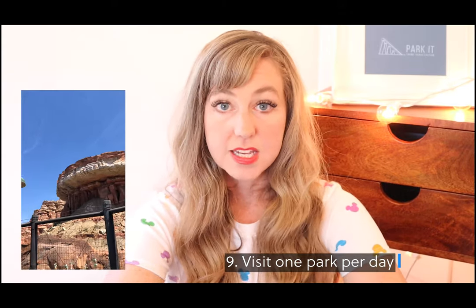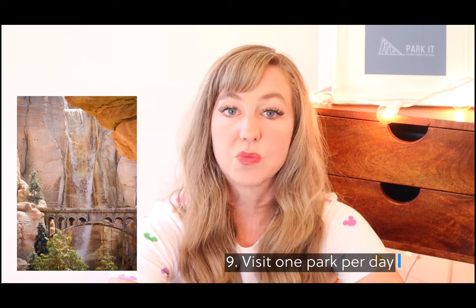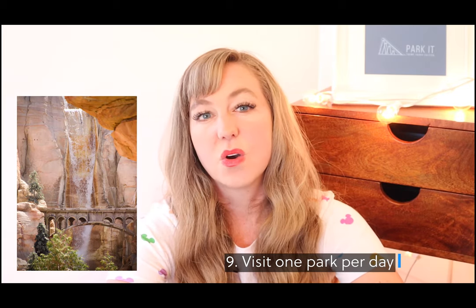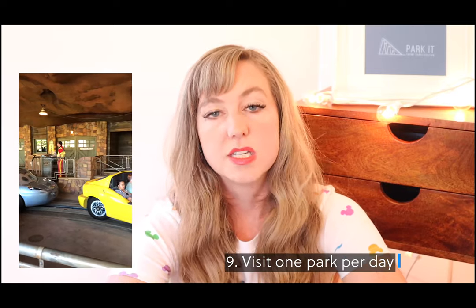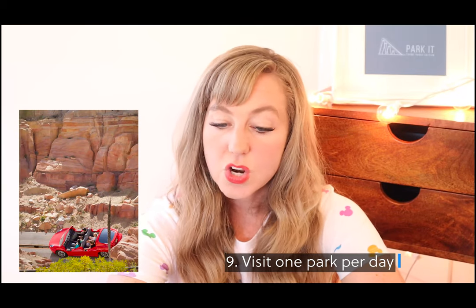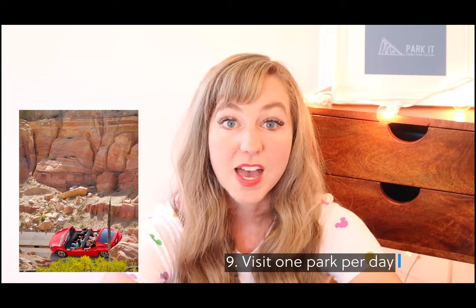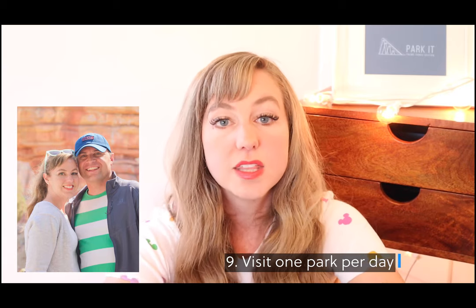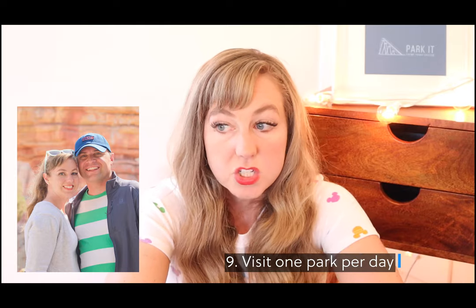Number nine: if you can, I recommend only doing one park per day. Doing only one park per day is so much more relaxing. Park hopping is time-consuming and expensive, and it's especially hard on little kids. We went to Disney World with my daughter when she was eight and she still had a hard time with a lot of park hopping. This last time when we just went to Disneyland with a MaxPass it was the best Disney experience I've ever had — we had so much more time to enjoy the details and weren't rushing to another park.